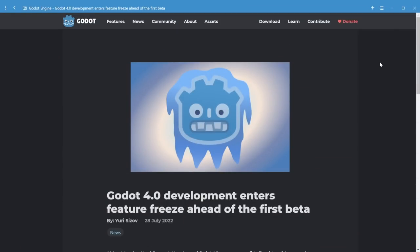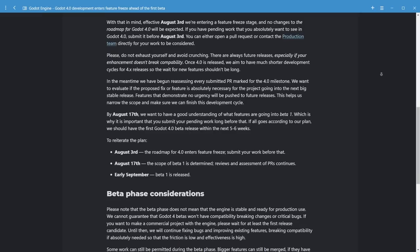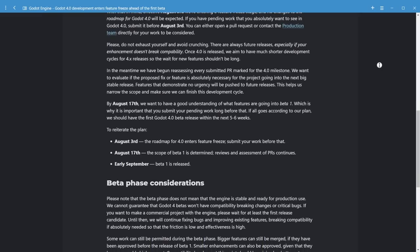Going into beta means one very important thing for me as someone who maintains a Godot 4 project, and that is feature freeze. No new features other than those discussed and planned in advance are going to make it into the first full release of Godot 4. Instead, development time is aimed squarely at two things: bug fixes and performance.